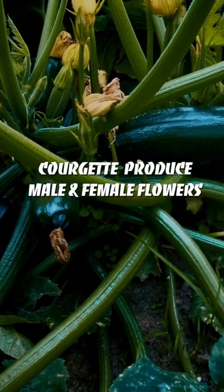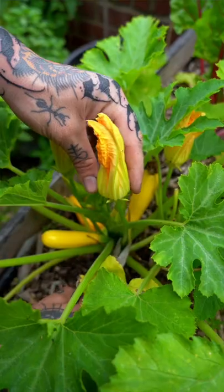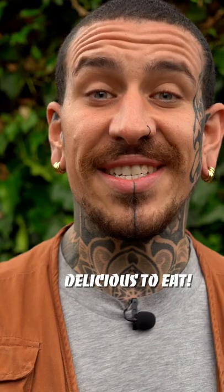Did you know that this courgette is not the only edible thing produced by the plants? Courgette plants produce both male and female flowers. Male blossoms have narrow flower stems and usually open first. They are full of pollen which attracts pollinators, and they are delicious when eaten stuffed and fried, but they don't produce any fruit.